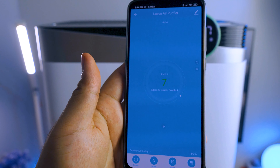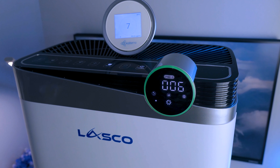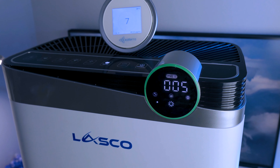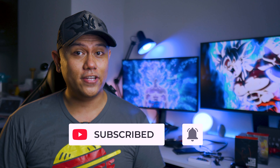I would highly recommend this product to people who have asthma or even to people who just want to make sure that the air quality in their surrounding or at their household is really good. Especially since this is a Filipino-owned company — I really support Lasco, not because I'm being paid. They're not paying me anything at all. I just love the quality of their products. Anyway, if you enjoyed this video, please give it a thumbs up, subscribe to my channel, and hit that bell button so you can watch more videos like this in the future. That's it for today, guys. Have a great day.